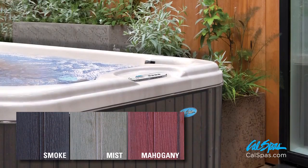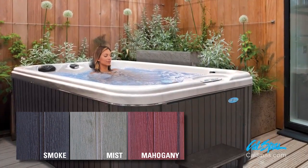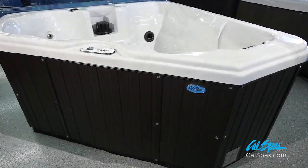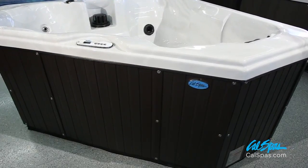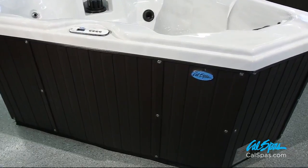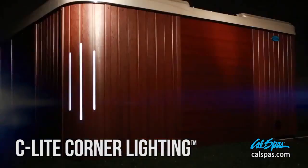Available in three colors — smoke, mist, and mahogany — Cal Preferred Cabinets are as durable as they are beautiful. New stainless steel hardware not only looks great but provides easy access for seasonal maintenance. Enhance your new Cal Spa with the optional C-Lite Cal Preferred Corner Lighting.